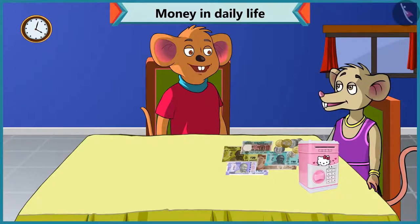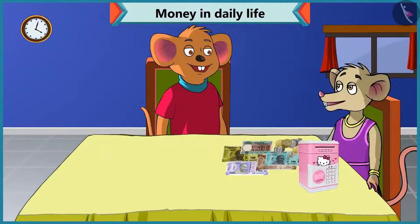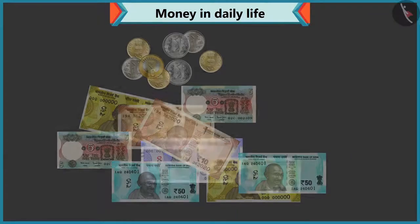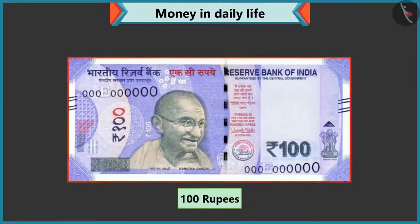Don't worry, I will help you to identify notes and coins. Chi-Chi, we use notes and coins to buy anything or goods. These notes and coins are different. Tell me the value of every note and coin that comes out of this piggy bank. The value of every note and coin is written on it. There are a hundred written on this note, so this is a hundred rupee note.